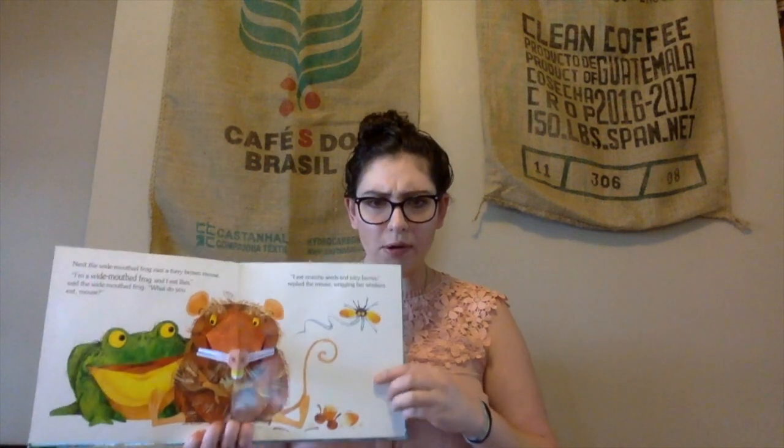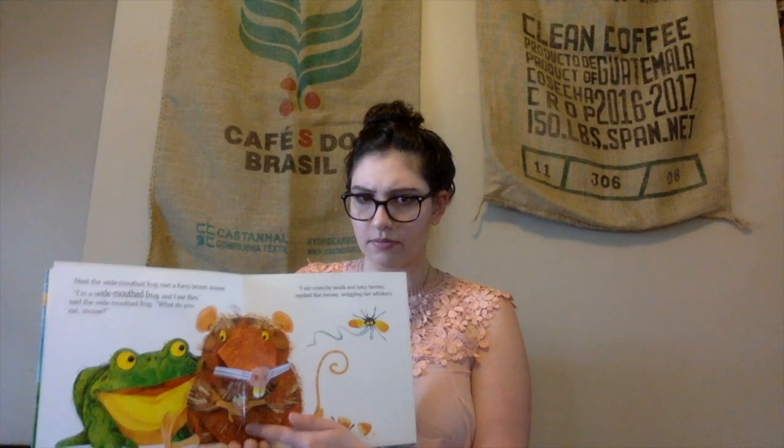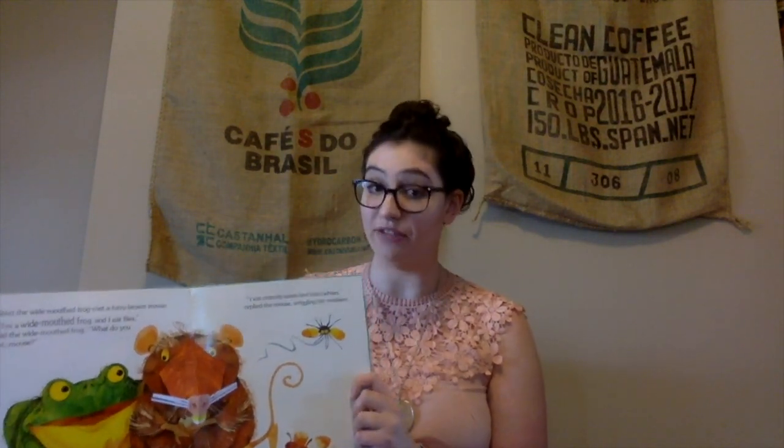Next, the wide-mouthed frog met a furry brown — what do you see there? What kind of animal is that? A mouse! Very good! I'm a wide-mouthed frog, and I eat flies, said the wide-mouthed frog. I eat crunchy seeds and juicy berries, replied the mouse, wiggling her whiskers. Can you guys show me your whiskers? Wiggle, wiggle, wiggle. Can anybody point to the whiskers on our mouse? Right there! You guys are learning so many new vocabulary words. Grown-ups, when you have books at home, you can do the exact same thing — point out in the pictures the words that are in the text. That's a great way to build vocabulary skills.